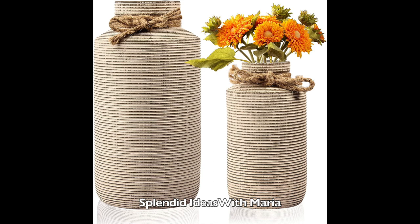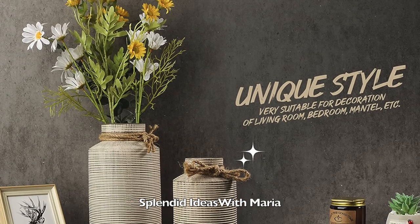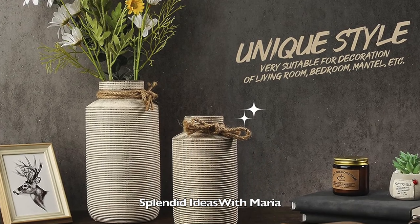Number twenty four is this set of two ceramic vases. These vases are made of porcelain and decorated with jute rope. They perfectly highlight the warmth and rustic of the countryside style. Just add some beautiful flowers for a surprising effect.